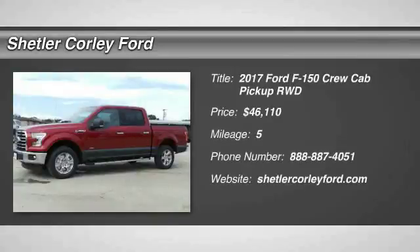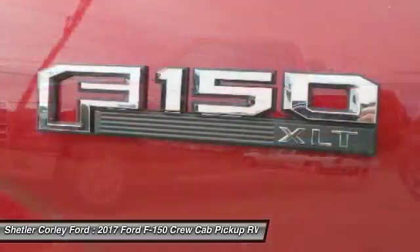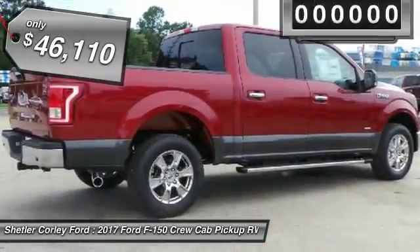Looking for the right vehicle? Check out the 2017 Ford F-150. A Ford F-150 knows how to handle any situation. It's built to follow orders, no whining, and is priced below $50,000.